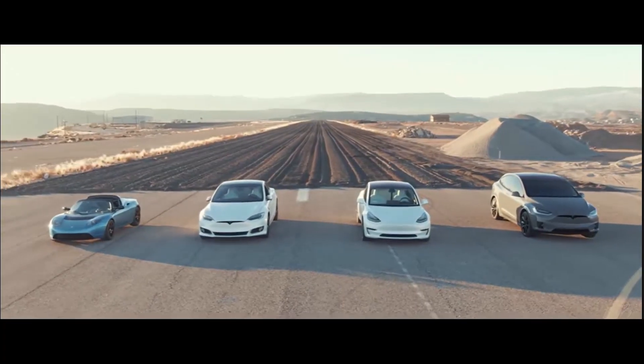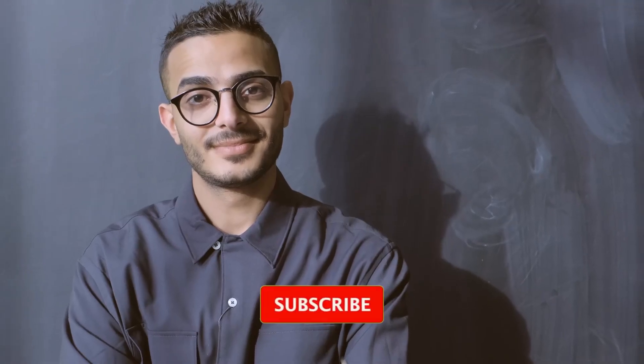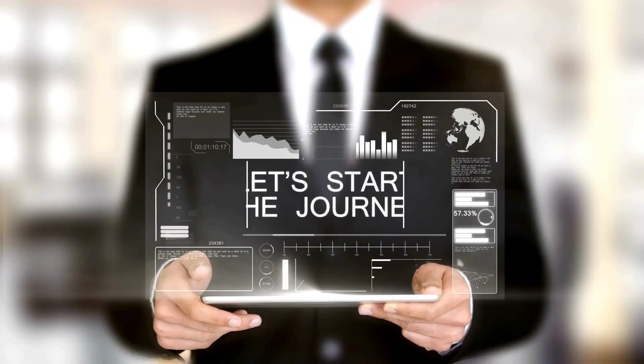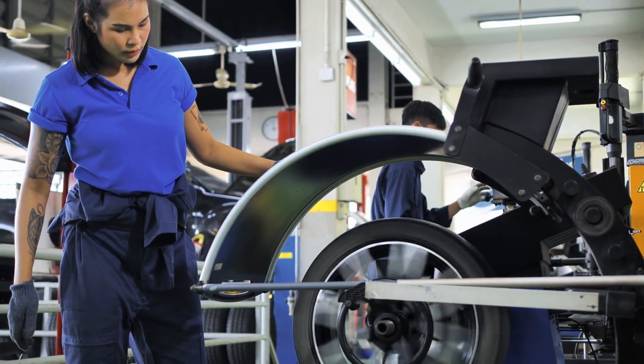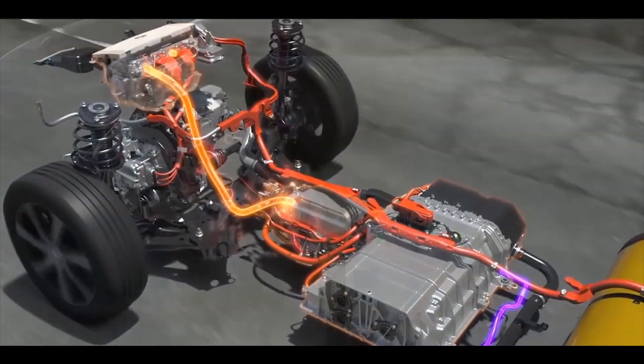Continue watching the video for a weight comparison between different Tesla models. How much does a Tesla weigh? All automobiles have various essential electronic components that give them their weight. In gas cars, the size of their fuel tank, engine, external body, etc., affects the car's overall weight.